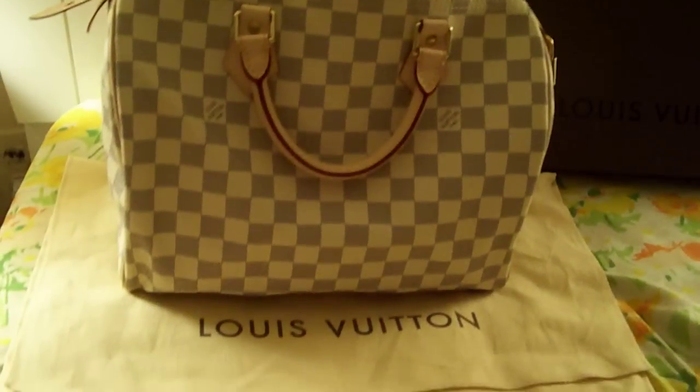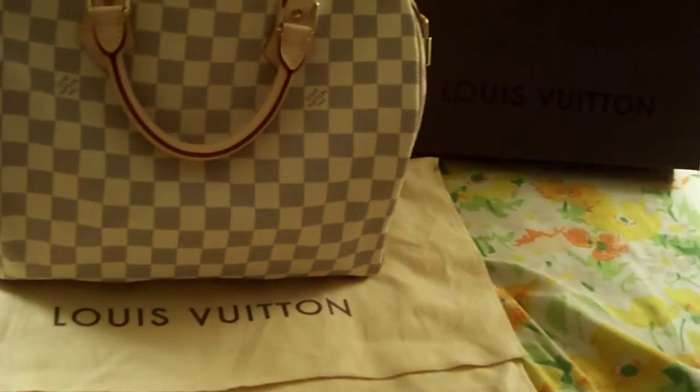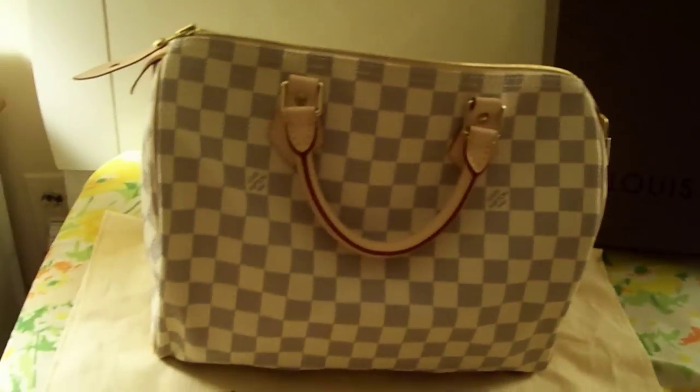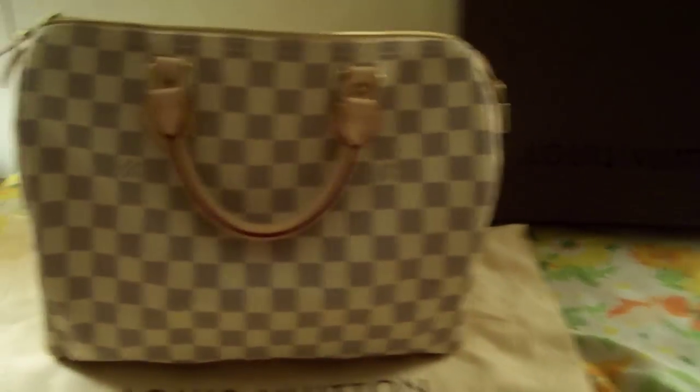Hi everyone, I'm just showing my Louis Vuitton purse that I got for Christmas. It came in this bag. This is the Damier Azur — and this is the Speedy 30, by the way. I love this purse.